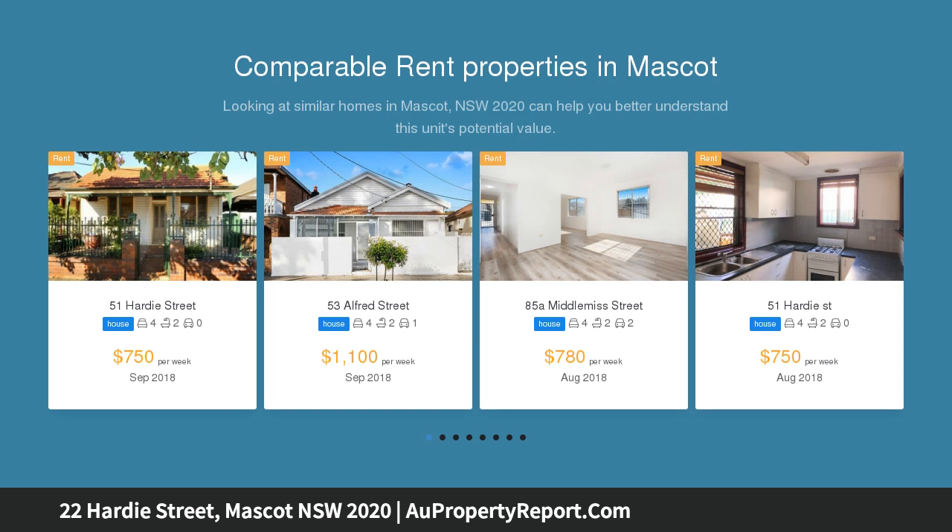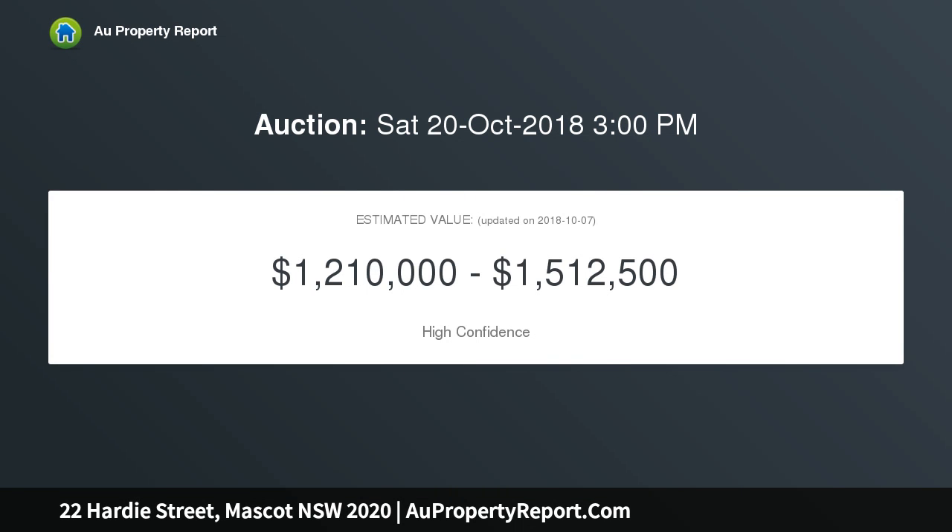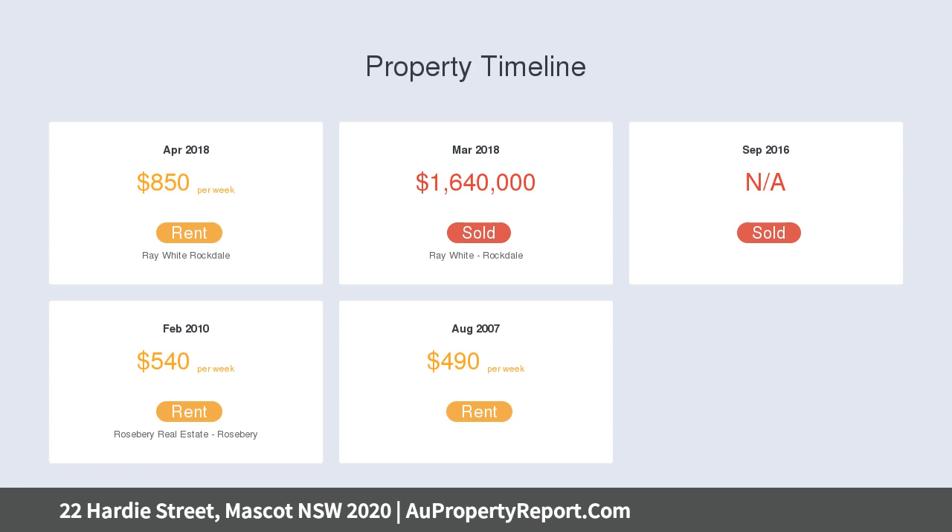Its nicely updated interiors are complemented by generous accommodation and a great outdoor area at the rear. Local shops, cafes, and eateries are within a stroll, and it is close to rapid motor links for the city and metro areas.